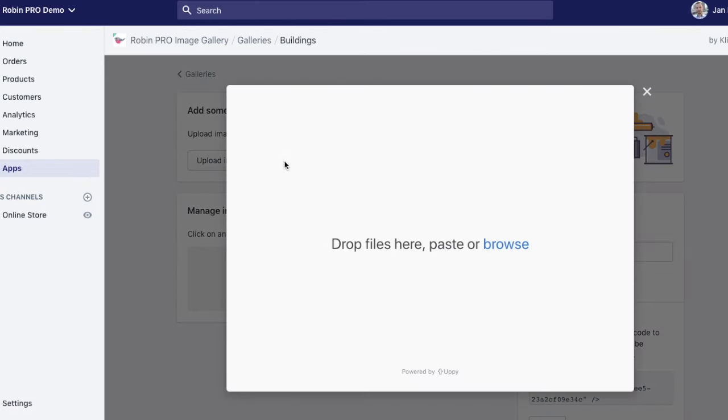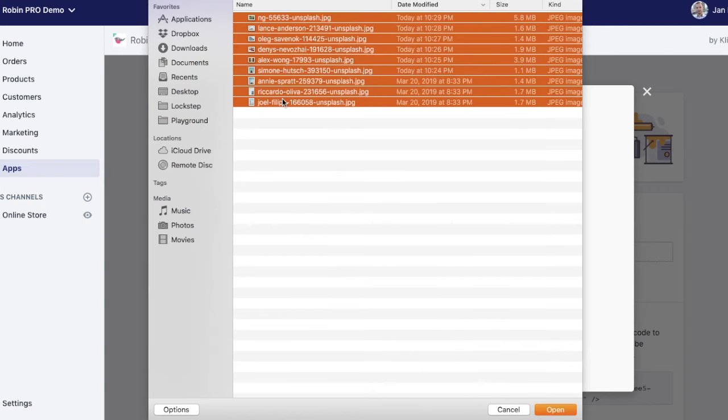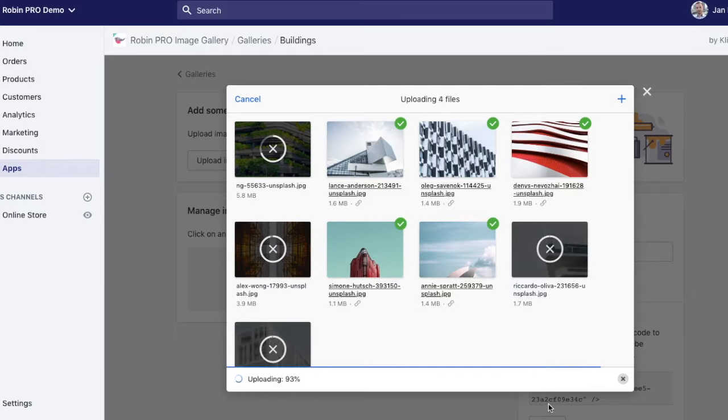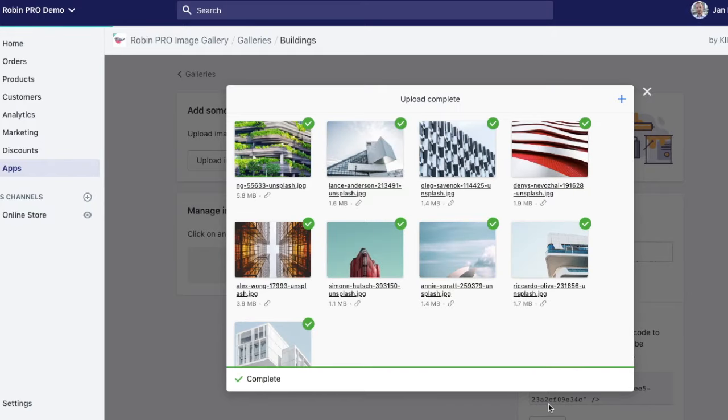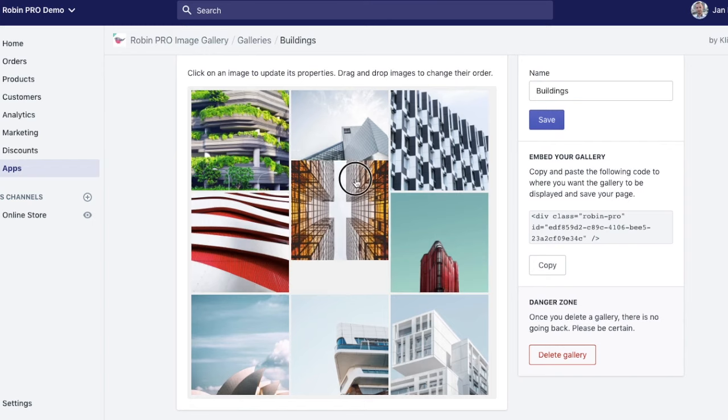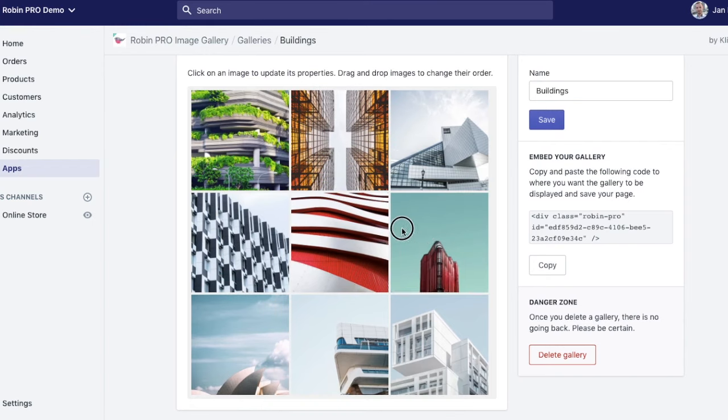It's easy to use and it saves your time. Admin interface that is a pure delight to work with. Upload your images in bulk. Configure anything with one click. Add your galleries to any page with one line of code. Every interaction is instantaneous. No page reloads ever.